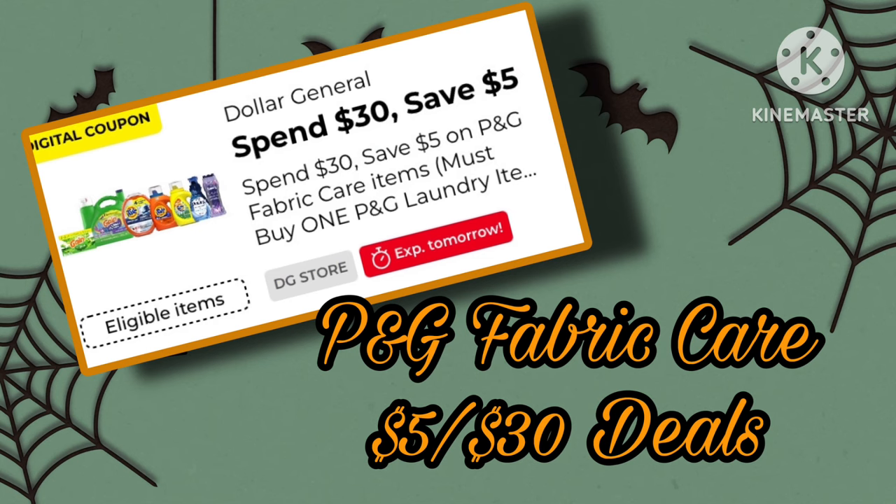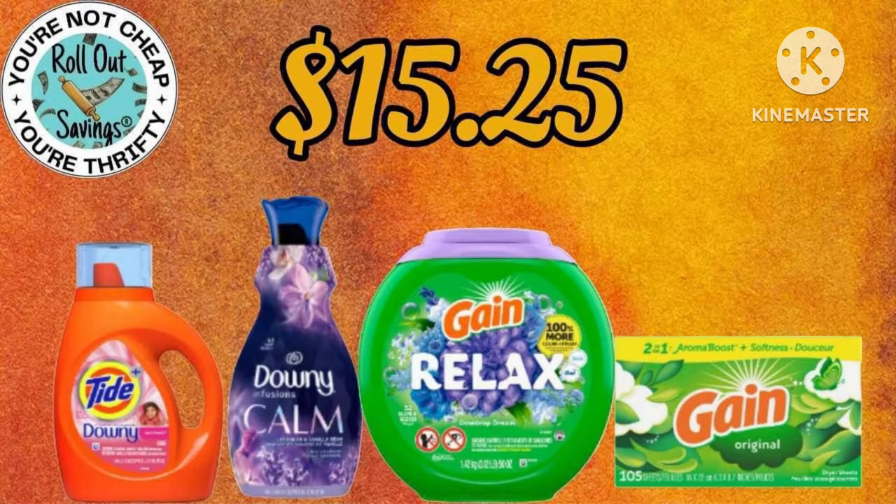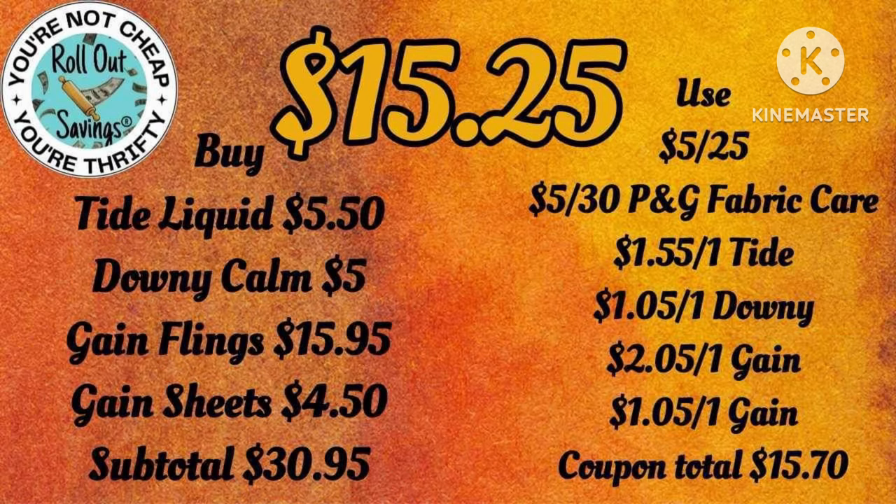We did have this $5 when you spend $30 on P&G Fabric Care — I want to just stick these in here for you. I will also link the video to our $5 off $25s in the description box below, so go check that out if you need ideas.